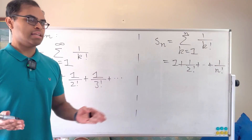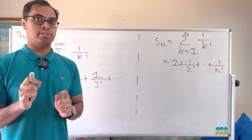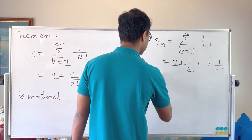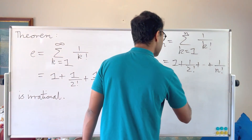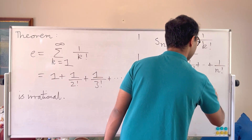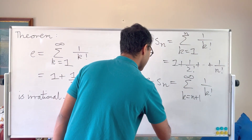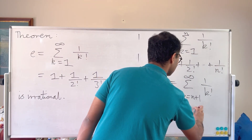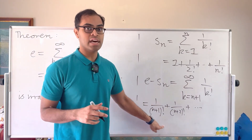If you think about the difference between e and S_n — how well does S_n approximate e — you'll see it approximates very, very rapidly. And this is actually a crucial aspect of the irrationality of e. So e minus S_n is just the tail end of the series: the sum from k equals n plus 1 to infinity of 1 over k factorial, which you can write out as 1 over (n+1) factorial plus 1 over (n+2) factorial, and so on. You can see this is really, really small.